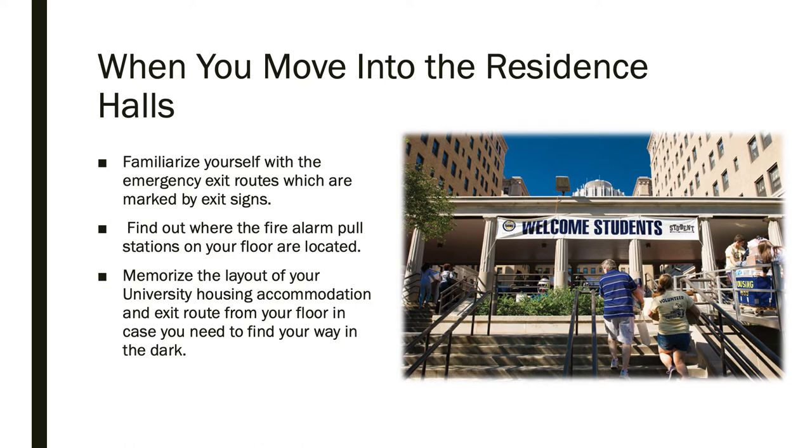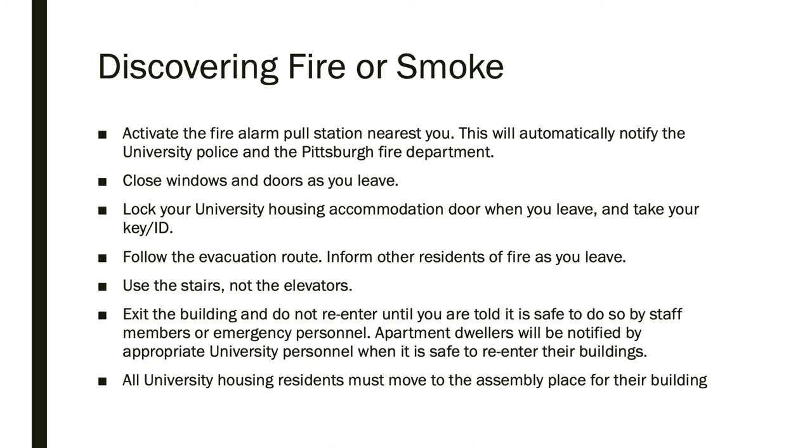In residence halls, you should find maps and alarm pole stations on your floor. Memorize the locations of these items in case of an emergency. If you discover fire or smoke, you should activate the pole station nearest you.